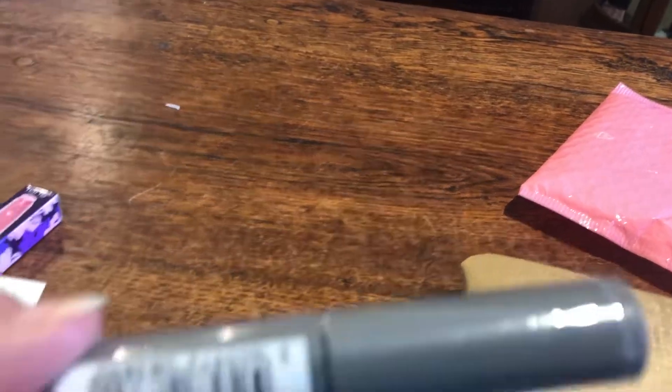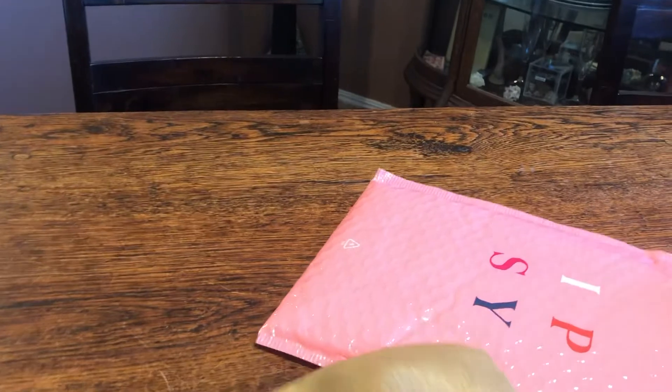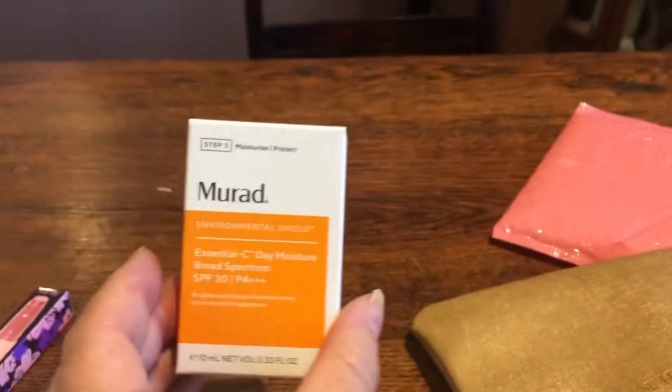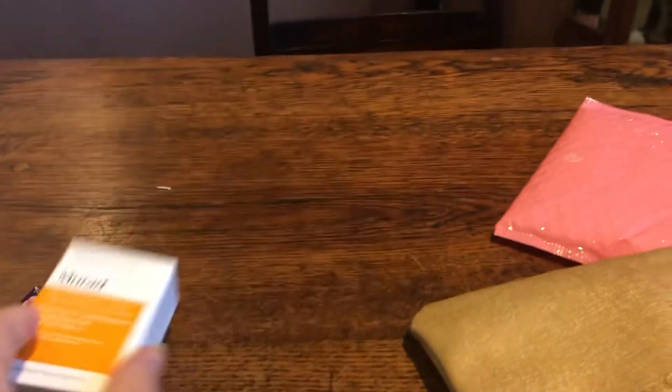Open it up. The first is my choice, which was IT Cosmetics Lash Blowout Mascara — I'll always pick a mascara. And then Neurad SPF. Can't go wrong with that.